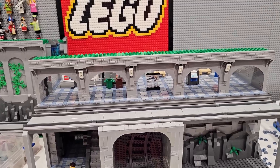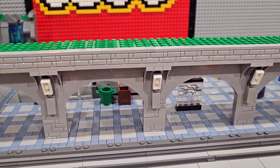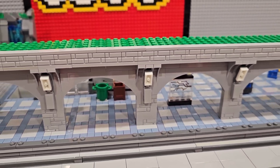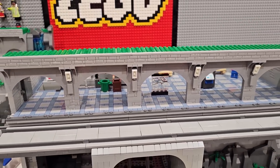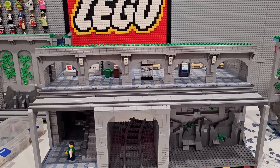Decided to add some glow-in-the-dark lights both inside and outside to the arched covering. Got all of those components from the road plate packs - coming in handy. Pretty stoked that this little train station is going to have glow-in-the-dark features.